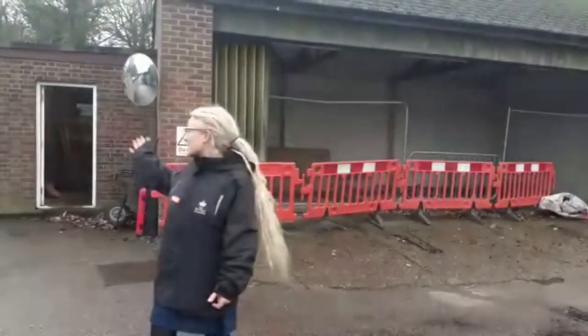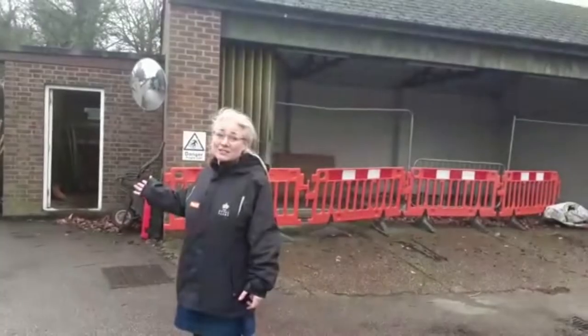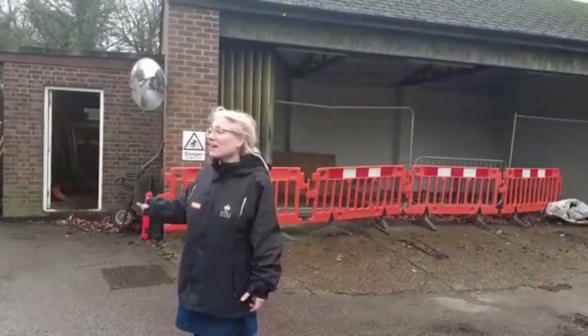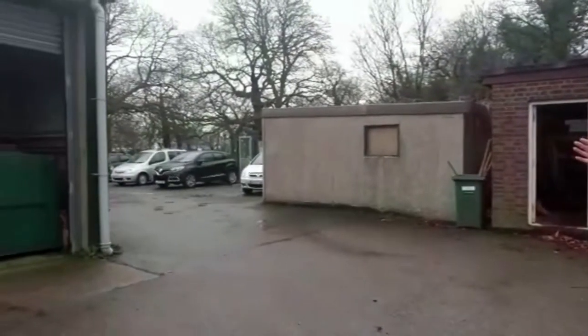These buildings to the right will also be within the volunteer hub. There'll be a glasshouse for community growing. And then this building here will house our mobility buggy, which will help get everybody around the park.